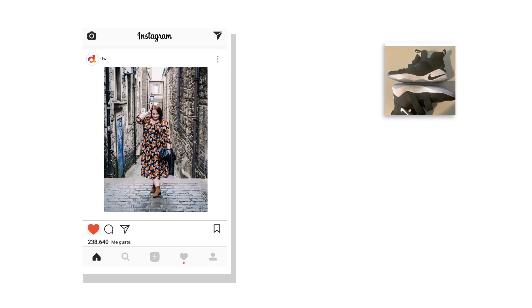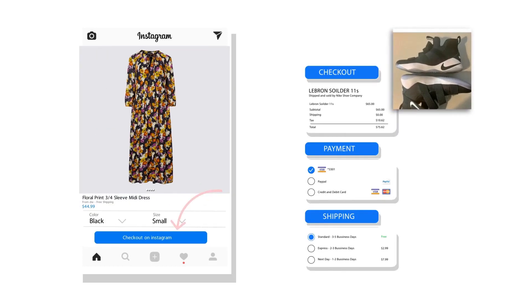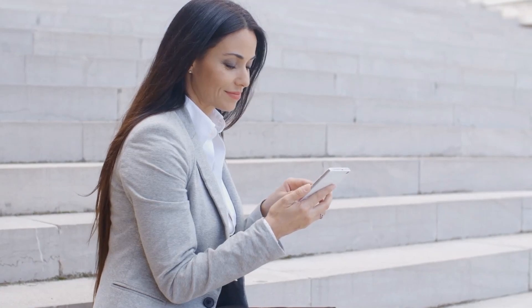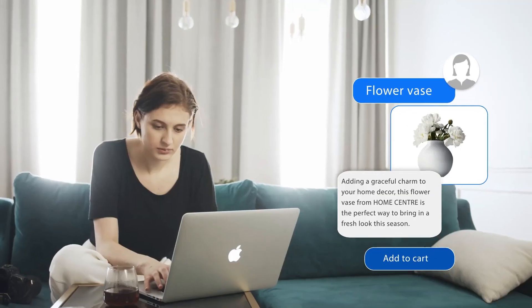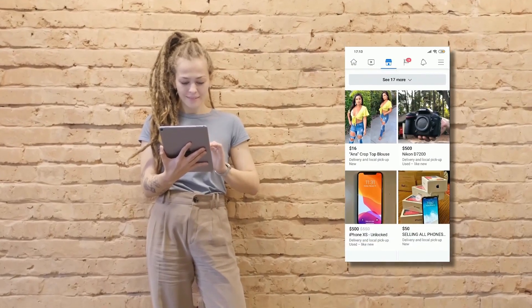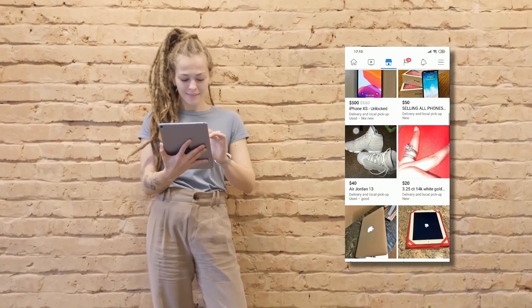Meta surfaces like Facebook page, shops, Instagram shopping, live and checkout have become the right places for people to discover, buy and sell items. By listing on these, e-commerce retailers like you can now sell directly on Meta.